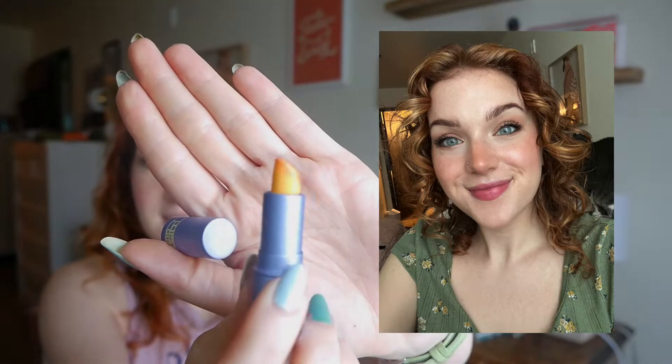On March 15th I wore a lip from my Nudestix mini set in Babe — their gel lip and cheek balm. I really like this one, and the set is super convenient. Definitely keeping. On the 16th I wore another Lipstick Queen mini in Morning Sunshine — it looks yellow but turns into a bright coral-pink. I also love this one and I'm going to be keeping it.